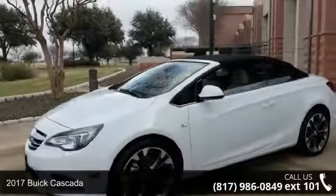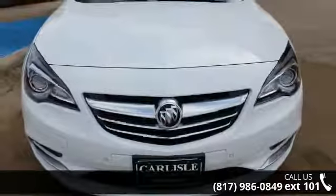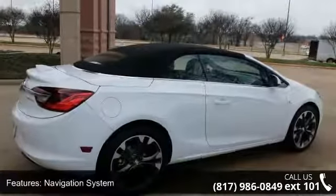Step into the 2017 Buick Cascada. If you are looking for an automobile with great features, look no further. Some of the top features included with this vehicle are navigation system and driver confidence package.